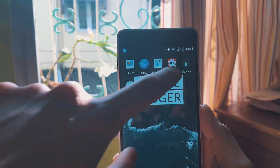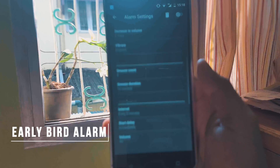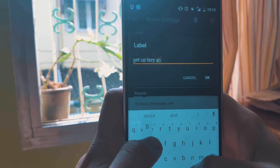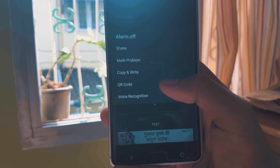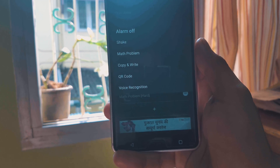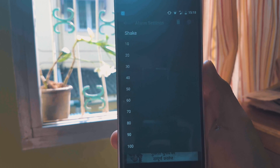If you find it difficult to wake up early in the morning even after setting up numerous alarms, well it's time to wake up early and get some work done. Early Bird Alarm is an app which doesn't only set alarms but also allows you to make it difficult to turn them off. You can set the alarm to go off only after you perform specific tasks like solving a math problem, scanning a QR code, shaking the phone a certain number of times, or copying and typing text under a time limit — after which the alarm goes off.